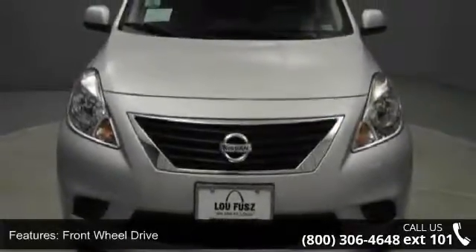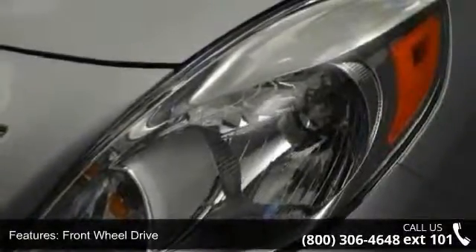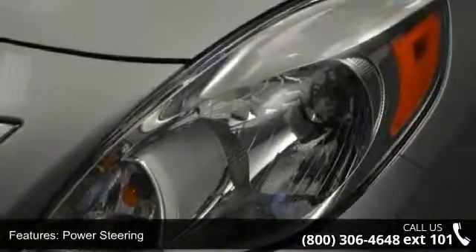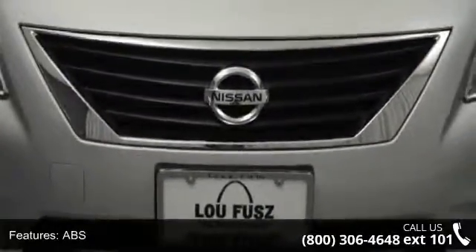Some of the top features included with this vehicle are front-side airbag, intermittent wipers, steel wheels, rear spoiler, CD player, rear defrost, AM FM stereo, wheel covers, and ABS.